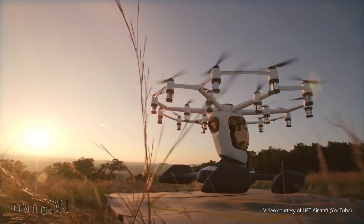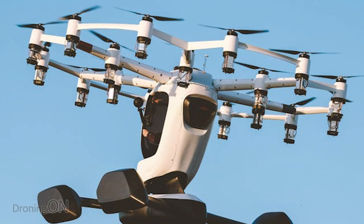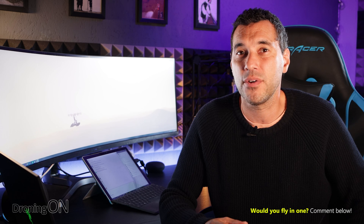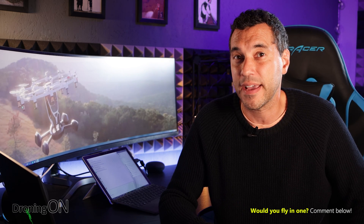So if it did land on water and it's shaped like this, I would imagine it would very easily topple over. Interestingly, underneath each of the brushless motors there does appear to be batteries. So rather than one central battery, each motor looks like it might have its own independent power supply, which of course is very good for redundancy and failover.